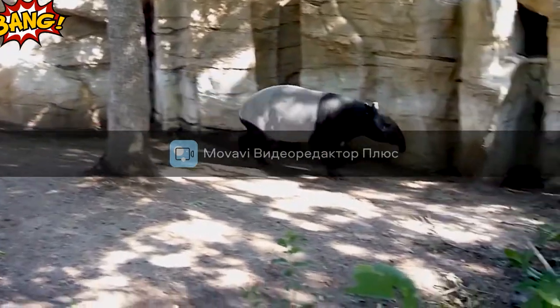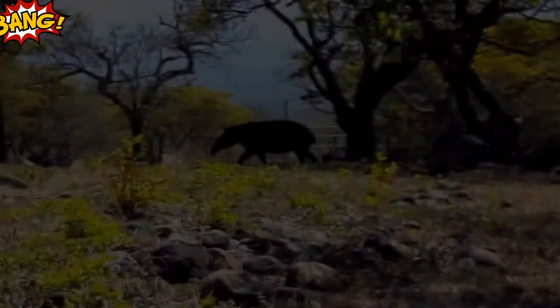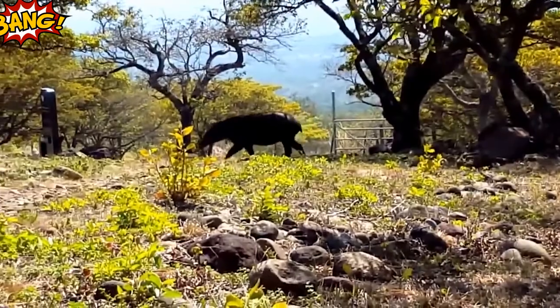The number of these unusual animals has decreased due to hunting and active clearing of forests. The main threat for them is of course man. Despite a ban on hunting, poachers often kill tapirs and sell their fatty meat and tough skin under the guise of buffalo at a very high price.